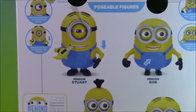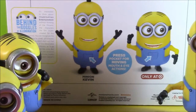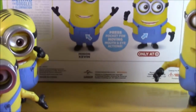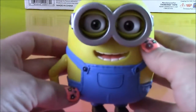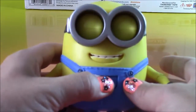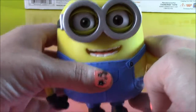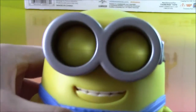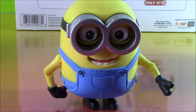We have Minion Stuart, Minion Bob, Minion Kevin, and another Bob. So let's take a closer look at these guys. Let's see Bob because he's my favorite — he's the cutest. He has a little button right here on his overalls, and when you press it, his mouth closes and he blinks through those big goggles. That is Minion Bob.